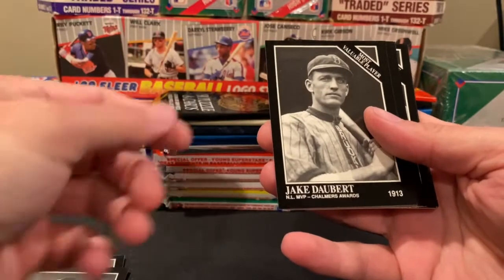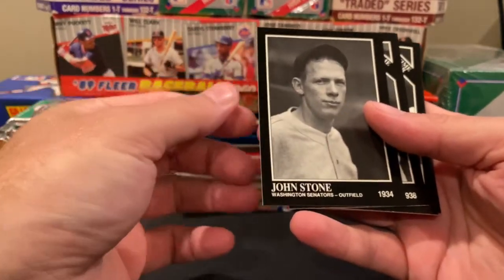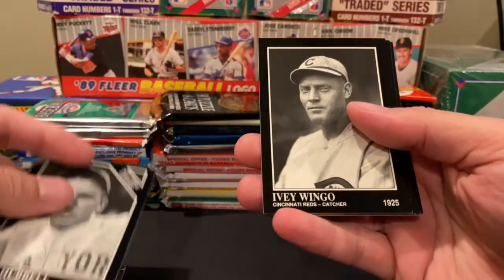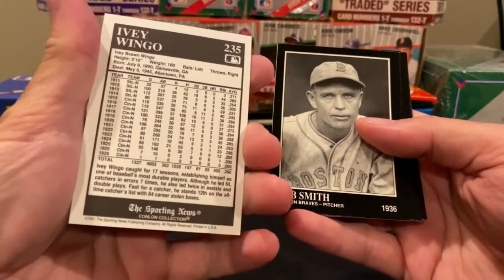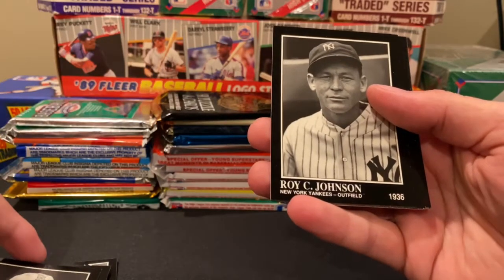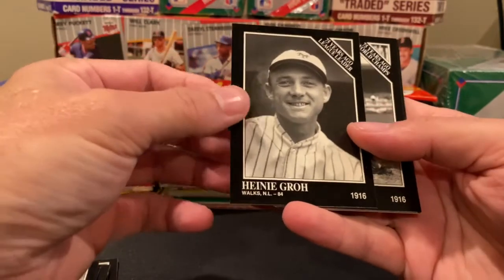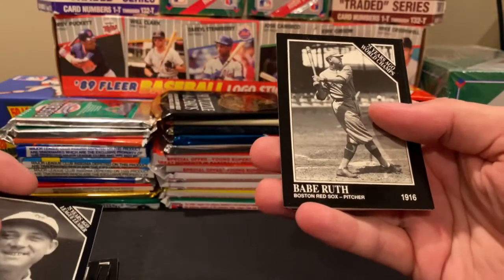Hall of Famer 1968, Joe Medwick — 1926 Cardinal. Flint Rim MVP from 1913, Jake Daubert — that's cool. 1934 Washington Senators, John Stone, all-time leader. Pinky Higgins from 1938. Carl Hubbell, all-time leader, 1936. Ivy Wingo, catcher from the Reds, 1925. Bob Smith, pitcher for the Boston Braves, 1936. Roy J. Johnson from the Yankees — can't forget that uniform, 1936. Lloyd Brown from the Cleveland Indians, 1935.